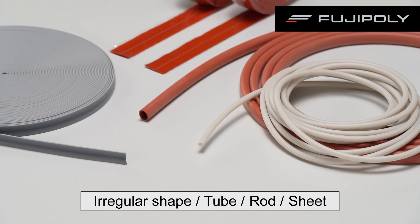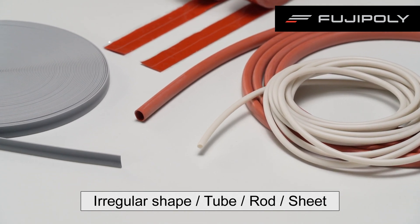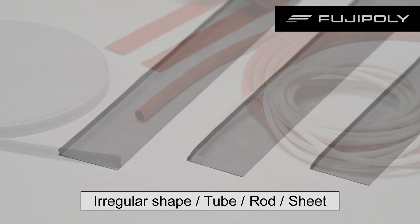Here are samples of various shapes. It is possible to extrude in such irregular shapes as well as tubes, rods, and sheets.